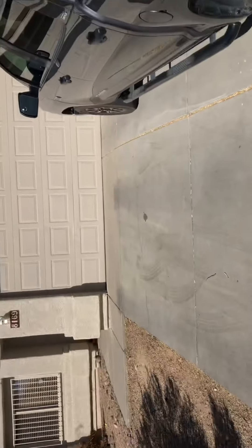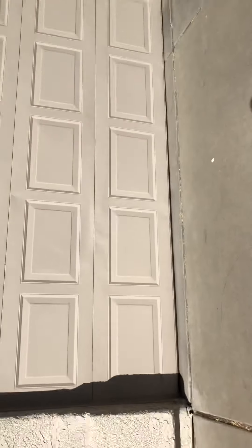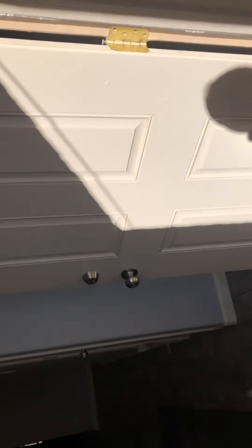All right, here we are at 8169 Sundew. Here's the neighborhood — nice little neighborhood in the Butterfield Ranch development. Asphalt shingle roof, exterior is in good shape. Property is built in 2002. Here's the entry with a screen door as we come in.